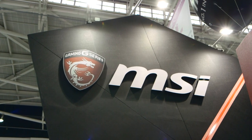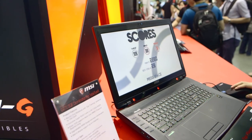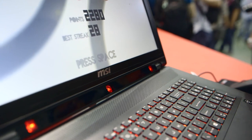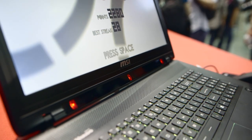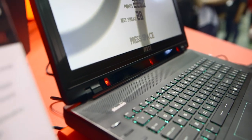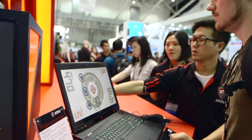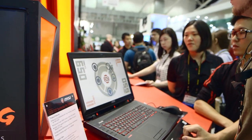We stopped by the MSI booth at Computex and they had a demonstration of the MSI GT72 concept gaming laptop that featured a built-in eye tracker. It's quite interesting to see the type of applications that would utilize this technology. Dimitri was trying it out and the tracking was incredibly accurate. The main target right now are game casters, and they would overlay gamers' eye movement so you know where they are looking.